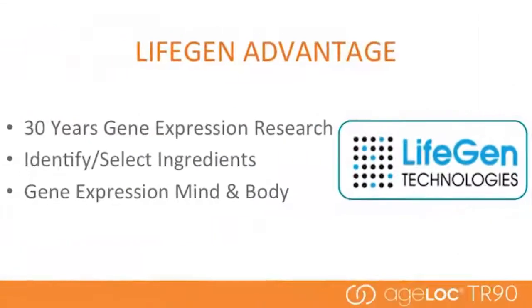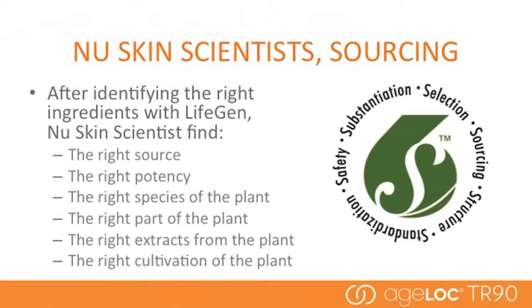The second item that makes our scientific approach unique: through LifeGen, we have access to over 30 years of proprietary gene expression research. This gives us a unique ability to identify and select ingredients that deliver the right results — the mind and body benefits we're talking about with TR-90. Our team of scientists have invested time, money, and resources to source the right ingredients. All ingredients are not created equal. We look at everything from how a plant is cultivated to ensuring consistent active levels in our products. In fact, there are only a couple of locations in the world with the right ingredients at the right levels, all validated by our gene expression science.